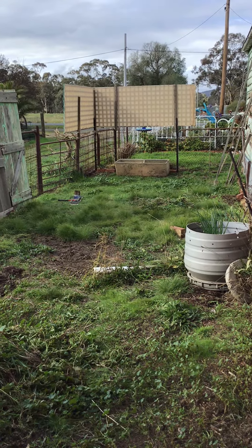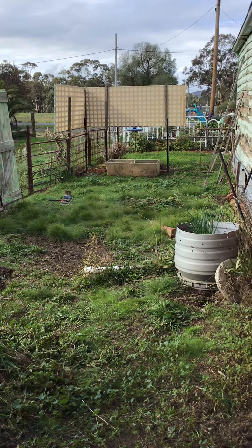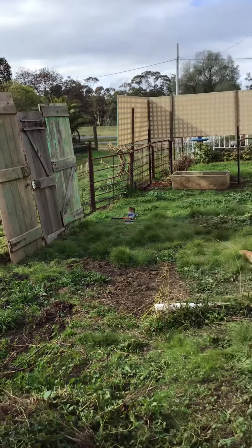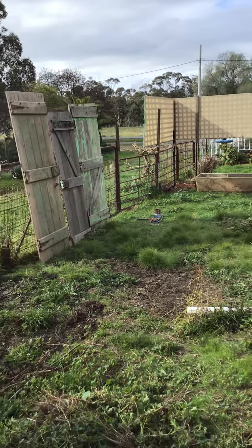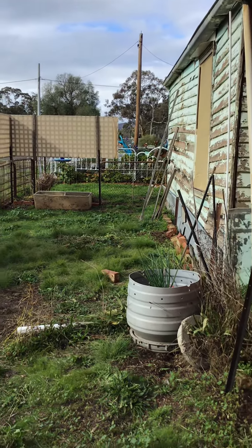Morning all from Violet Cottage. I just thought I'd do a quick update. This is the driveway side garden that we're currently working on. We've got a few things in place — materials that we're thinking of using to create something a little special along the side of the house here.